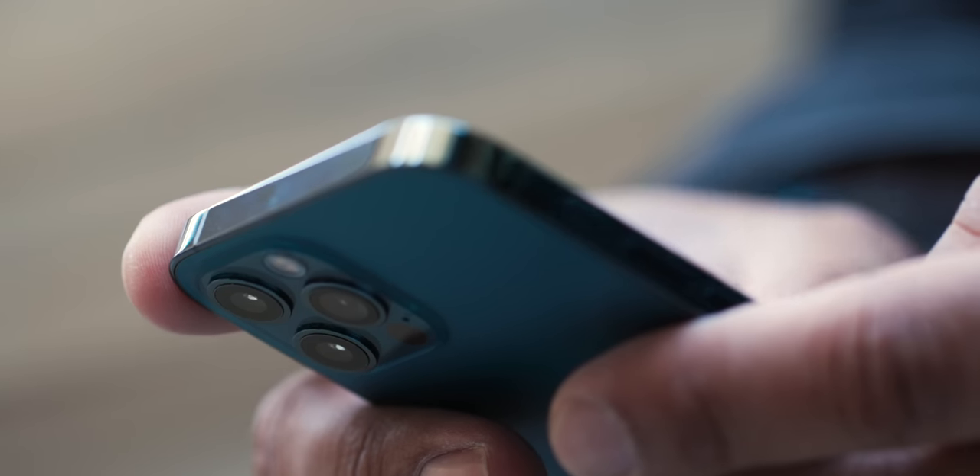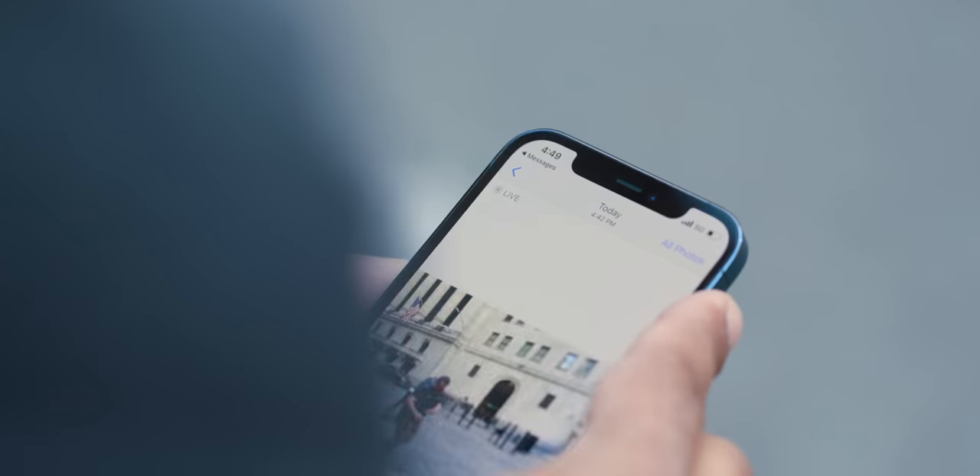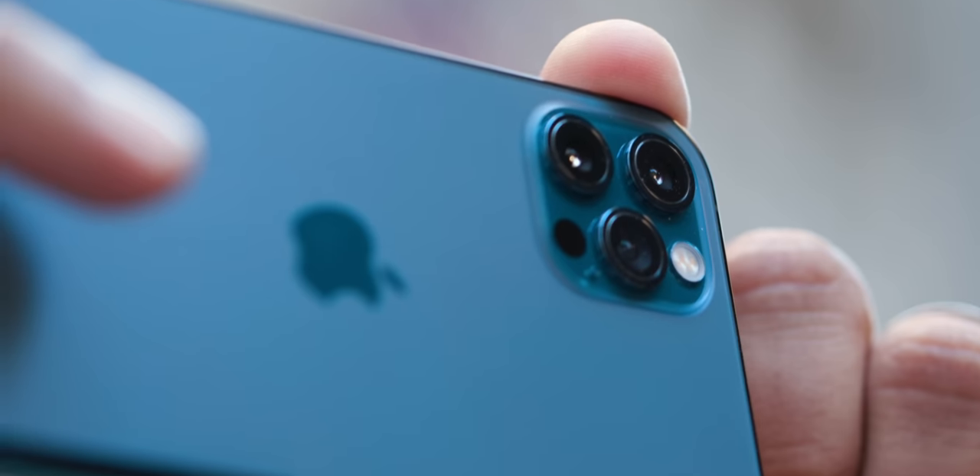And because the iPhone 12 and 12 Pro are so similar, Dieter and I spent more time on different things in our reviews. I'm going to spend a lot of time focused on the cameras, and Dieter's going to go deep on 5G in his review of the iPhone 12. So watch this video, and then check out that video for more on 5G.